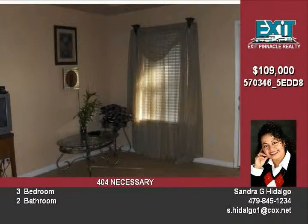This home is perfect for first-time homebuyers. It is located in the Rogers School District and in the Shenandoah subdivision.